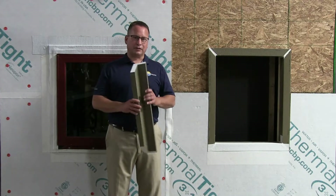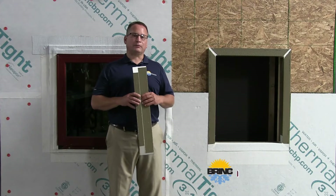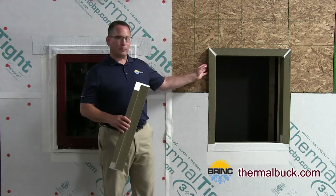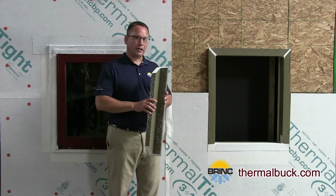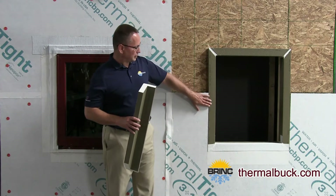The first product I'd like to talk to you about today is Thermal Buck. Thermal Buck is a mounting system for windows and doors when you use continuous insulation. Thermal Buck moves that mounting point away from your wall, so you have a flush plane to attach your cladding. Thermal Buck comes in seven different sizes to match what you're doing on the outside of your wall.